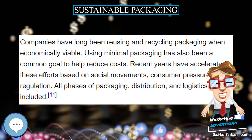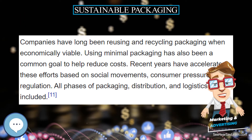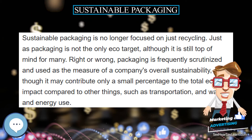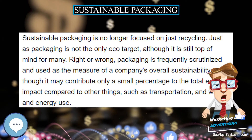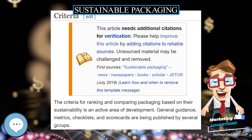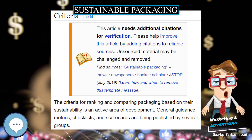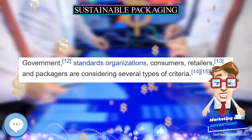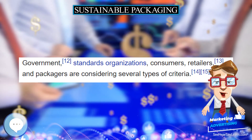It includes a look at the whole of the supply chain, from basic function, to marketing, and then through to end of life, LCA, and rebirth. Additionally, an eco cost-to-value ratio can be useful. The goals are to improve the long-term viability and quality of life for humans and the longevity of natural ecosystems.